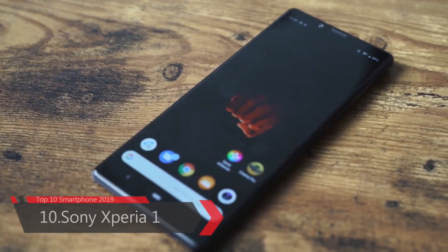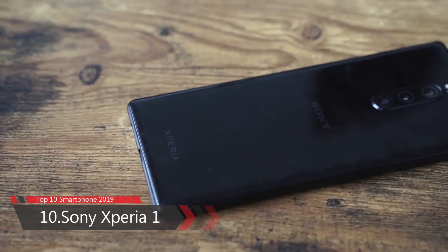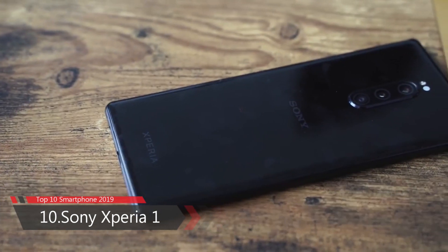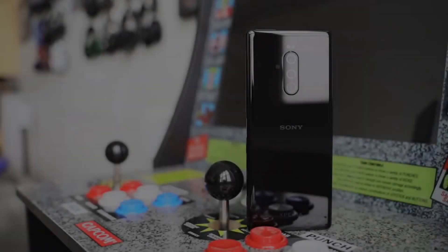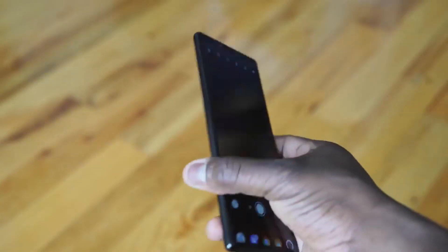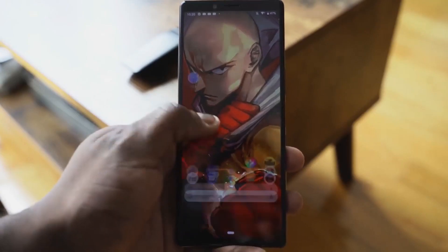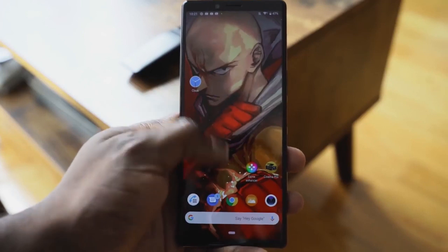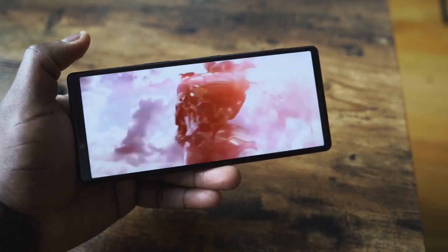Number 10: Sony Xperia 1. The Sony Xperia 1 smartphone was launched in February 2019. It is built on glass front and back with an aluminum frame on the side. The phone comes with a 6.5-inch OLED 4K display, 21:9 aspect ratio, seamless display, and Sony X Reality Engine. The display is protected by Corning Gorilla Glass.